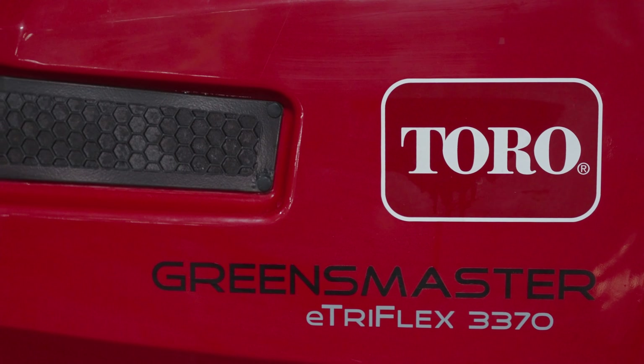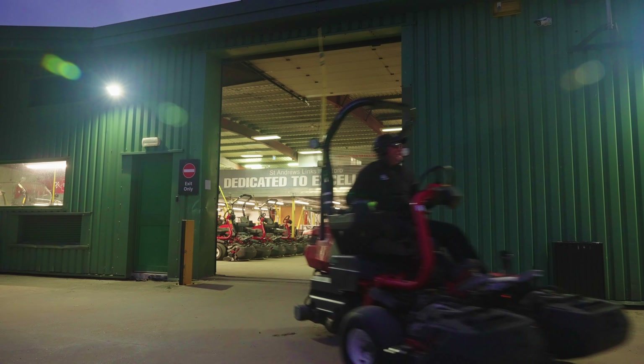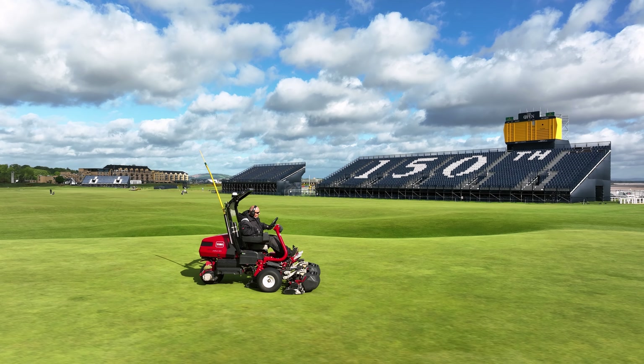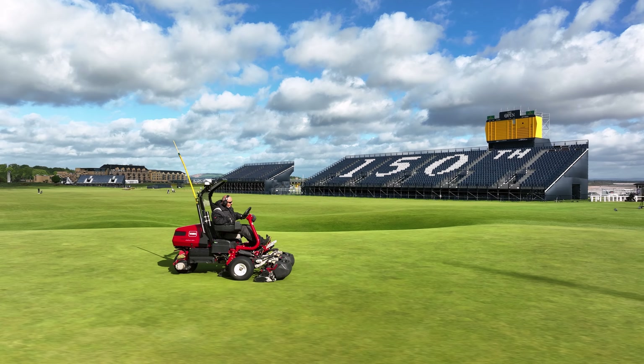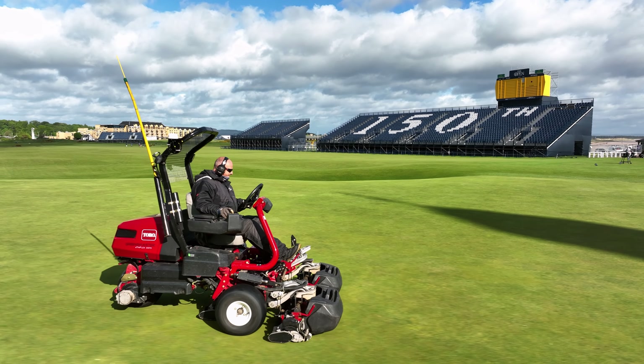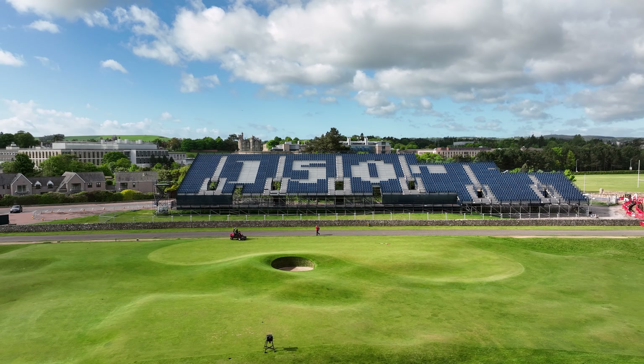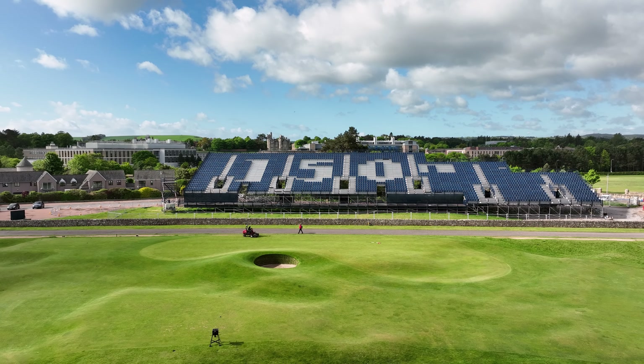We're really excited about using the all-electric Triflexes for the Open Championship. We've used them for a couple of seasons now and we are blown away with the quality from them. They really help us maintain the turf and the first-class standard. On the greens in particular, we use them daily on the old course and it is our plan to use them for cutting the greens during the Open Championship themselves. We feel that they'll deliver a fantastic and consistent surface during the Championship week.